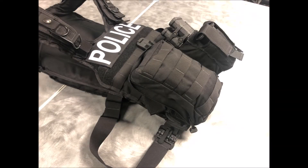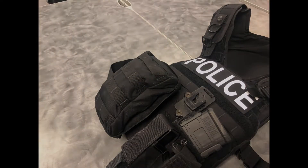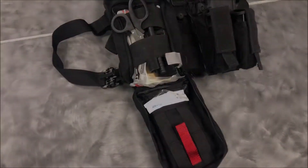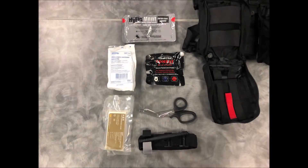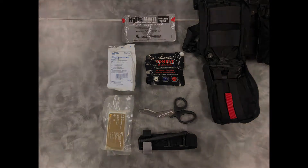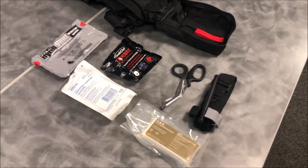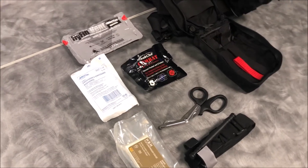Here we have the medical pouch which is attached to the front of the plate carrier. The medical pouch contains the following items: additional tourniquet, cutting shears, emergency pressure dressing, flat compression gauze, quick clot hemostatic gauze, and entry/exit wound chest seal.